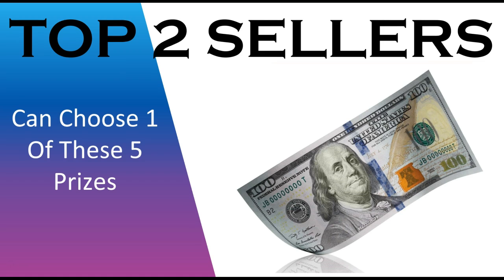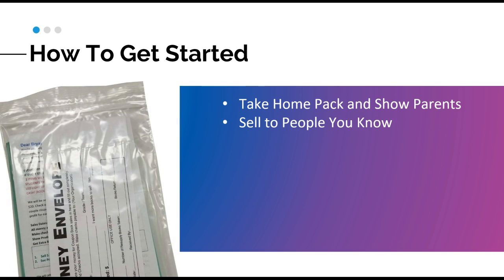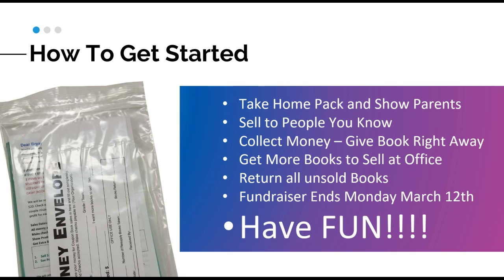To get started: take your packet home and show it to your parents. Sell to people you know — never go selling by yourself. Collect money and give the book right away. Get more books to sell from the office if you need them. Return all unsold books, and the fundraiser ends on Monday, March 12th. Your first five books — bring your money envelope in and get that free light-up fidget spinner right away. All other prizes come about ten days after the fundraiser ends. Most importantly, have fun! This is Coach Scott signing out — have a great day.